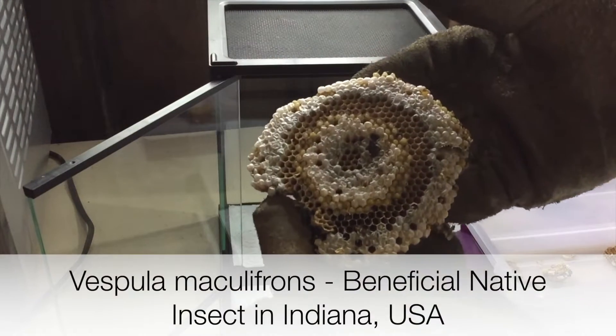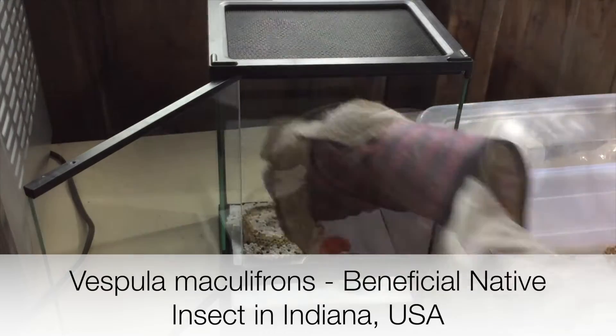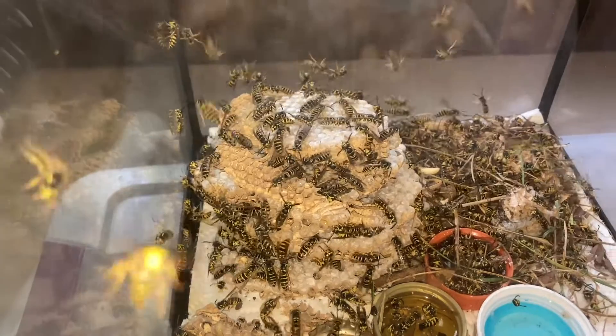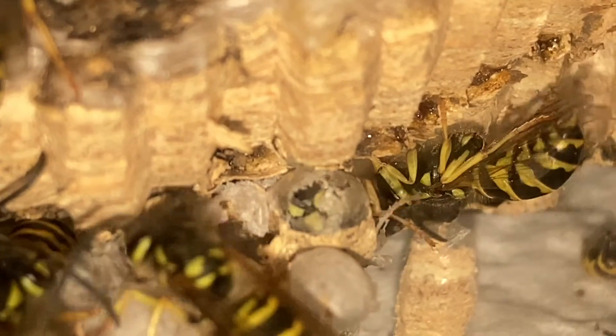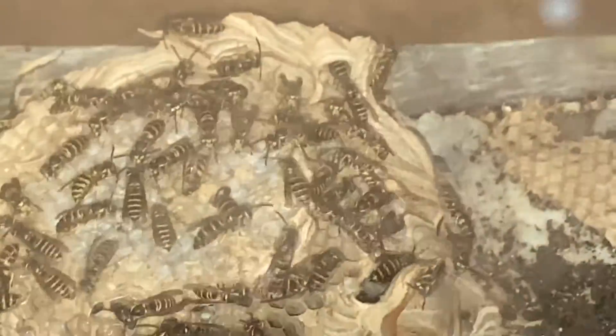The nest was removed from the front yard of a local residence on July 26th of 2023 and successfully relocated into a special glass habitat set up above ground, where the wasps could rebuild their nest. The wasps were allowed to live free range, continuing to support the nest by foraging in the wild for nest building material and hunting for insect protein for the developing larvae and pupae.